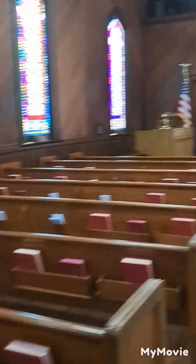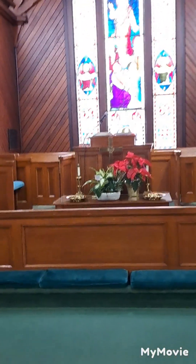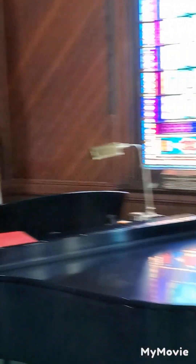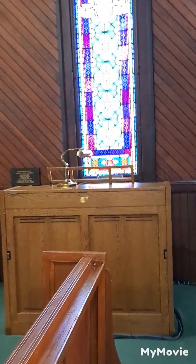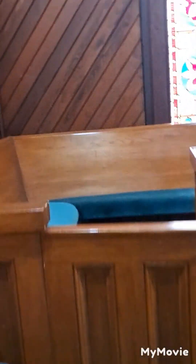There are pews on each side with the hymnals and the Bible, and we've got the front of the pulpit and the kneeling area for prayer and communion — the communion table. Got a nice piano in here, and the choir loft in there. Another organ — got an organ over here. American flag.